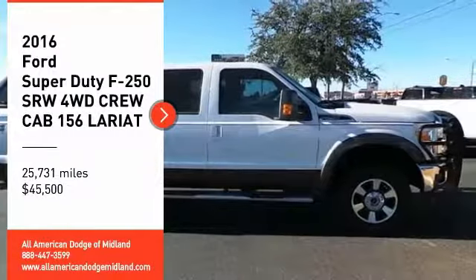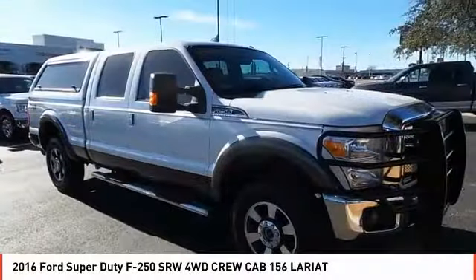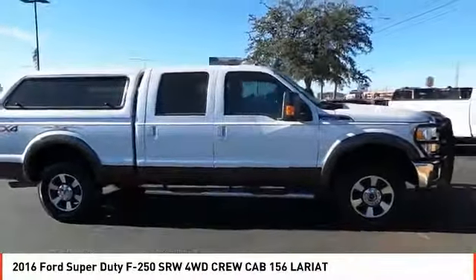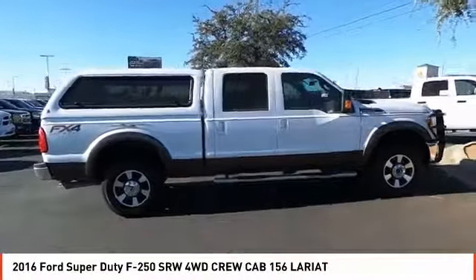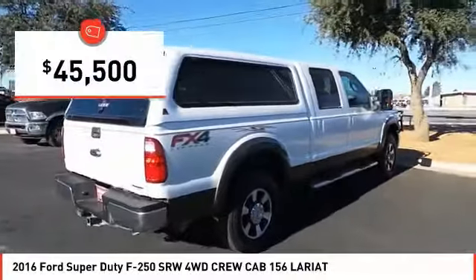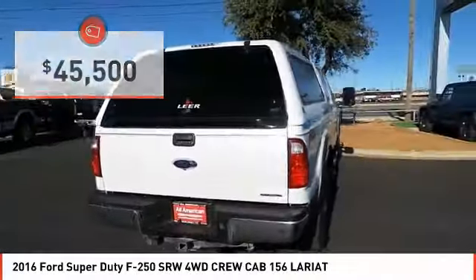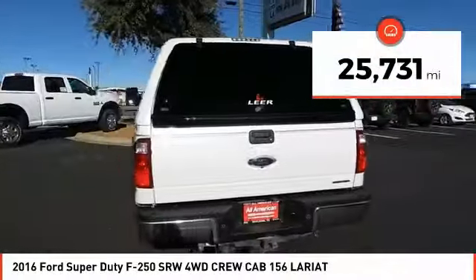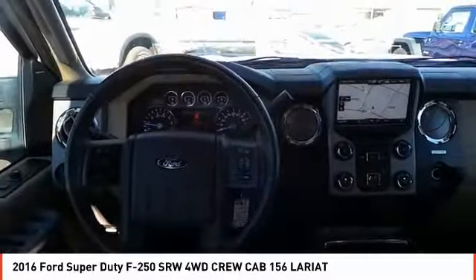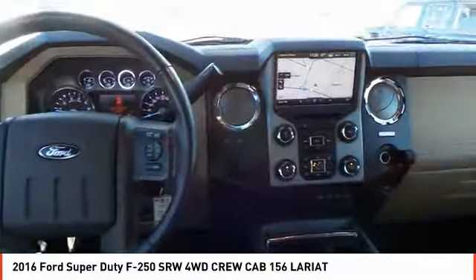Stop by and take a look at the 2016 F-250 Super Duty — head-to-head fuel efficiency, head-to-head towing, head-to-head torque. The Ford F-250 Super Duty is priced below $50,000. This vehicle has less than 30,000 miles. Searching for a dependable vehicle that looks great too? You've found it, so stop in today.